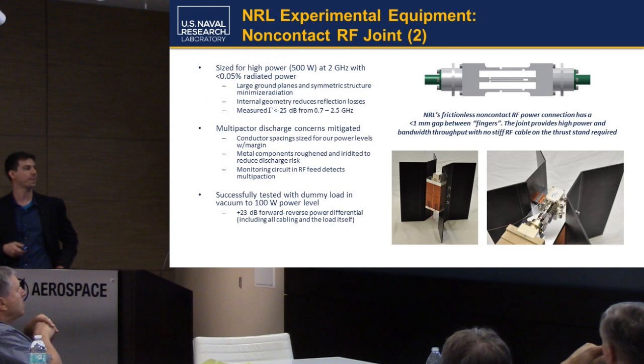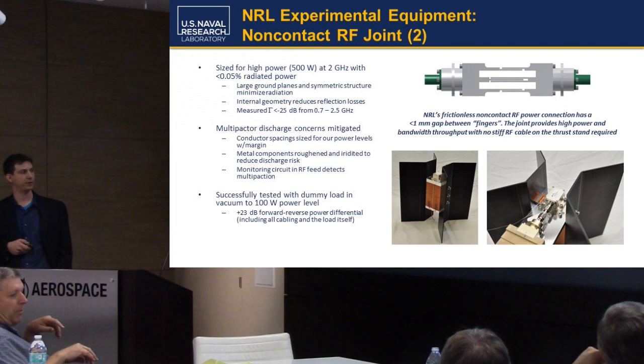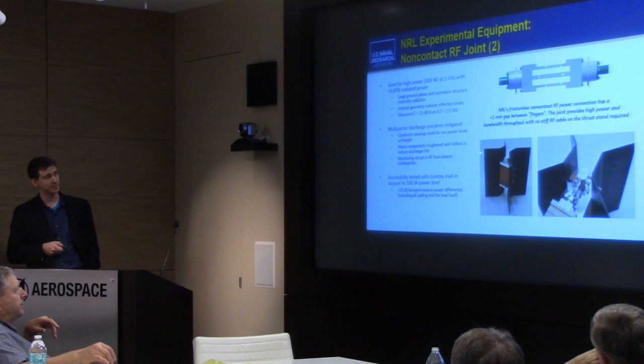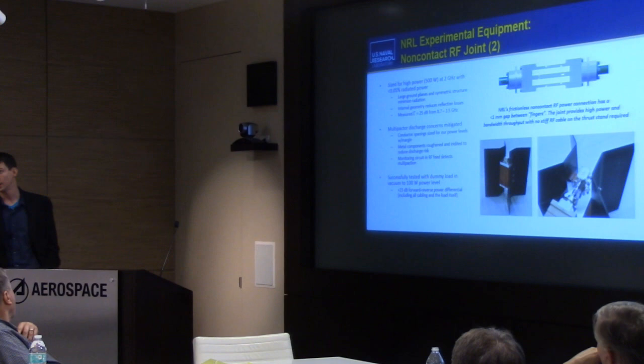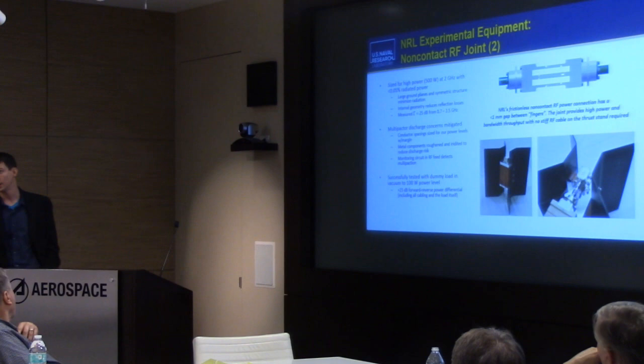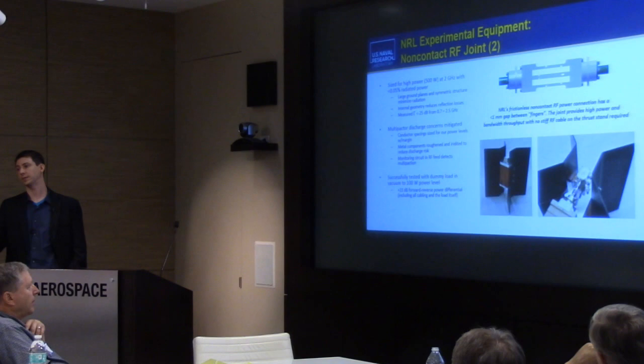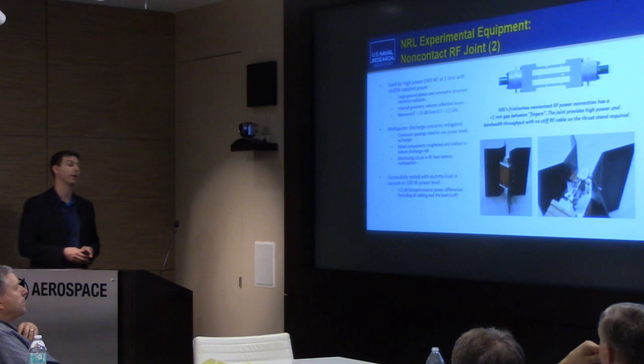This is our dummy load — the only actual experimental picture in these slides. We have a 200 watt Bird dummy load sitting on an aluminum block with big black anodized aluminum fins I call the X-wing. Those are radiator fins — the idea is it should be able to run at 100 watts and not get hotter than 100 degrees C in vacuum. There's some thermal grease between the aluminum block and both the load and the fins. There are also foil heaters that let us resistively heat it so we can preheat to a steady-state temperature before we turn on the RF power.